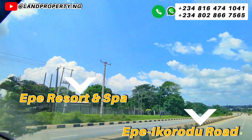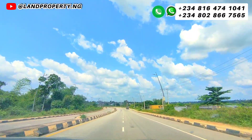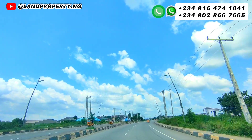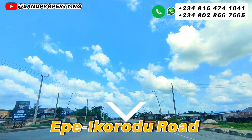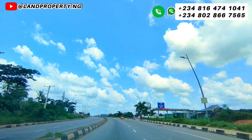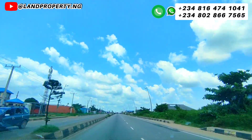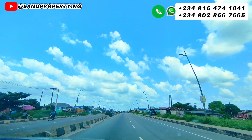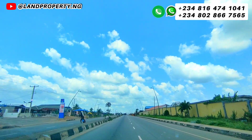Currently, we are at the Ekpe Ikorodu Road. This is a straight road that leads all the way to Ikorodu. Kindly stay to the end of this video as I take you and show you the road that leads to this affordable, juicy land for sale in Lagos, Nigeria.